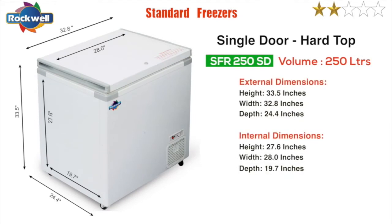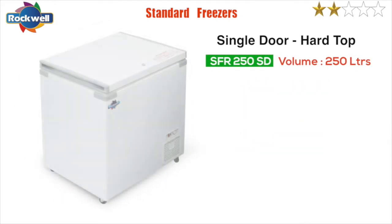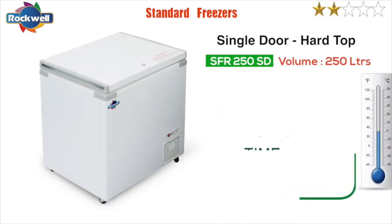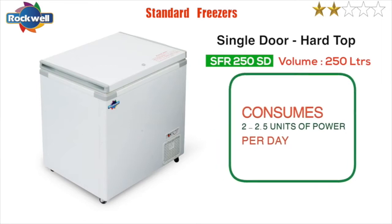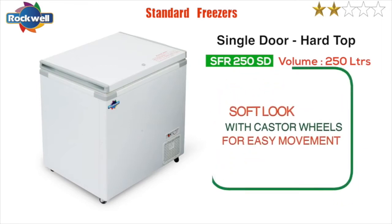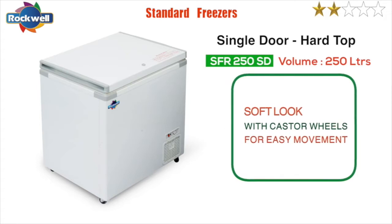The SFR 250 single door freezers give a holdover time of up to five hours at full capacity. They consume two to two point five units of power per day. They have a soft look with caster wheels for easy movement.